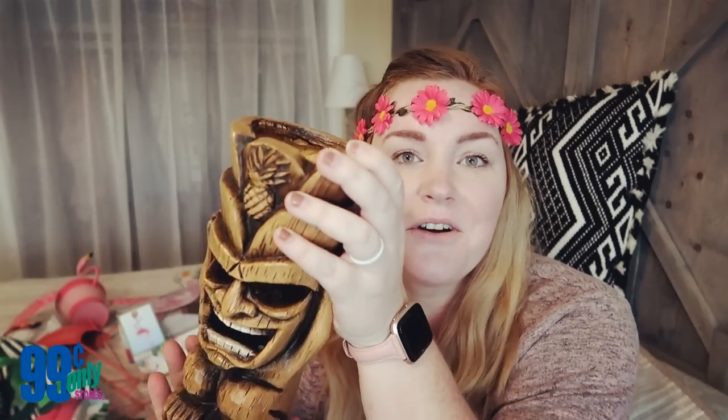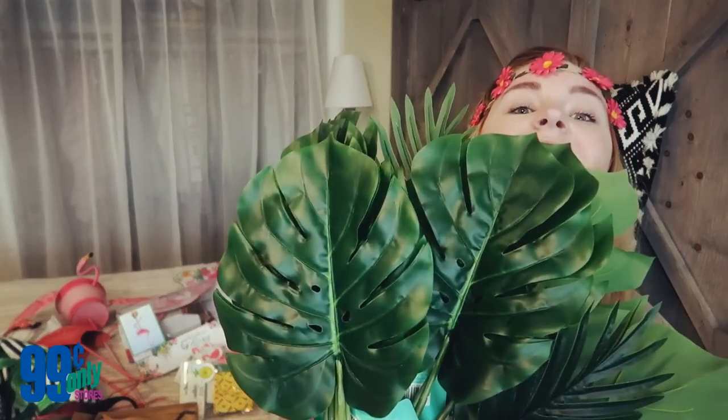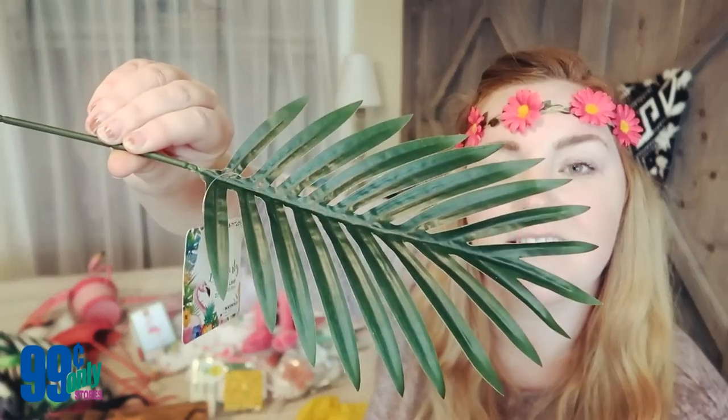I picked up this tiki guy — he's so cool, he's got a pineapple on top and his eyes and mouth are open so you can stick a candle in there. I'm going to put him on the food table. To go inside him I grabbed a bunch of these palm frond leaves — some fan-shaped ones and some others. I picked up a ton of these because I plan on decorating a lot with them, laying them on tables and sticking them in vases. So tropical — I can't wait for the flamingo party!